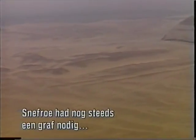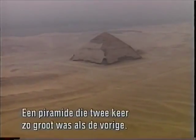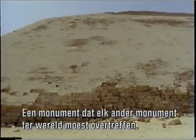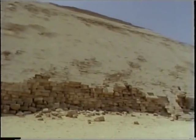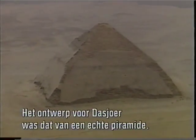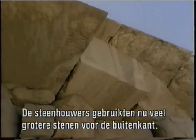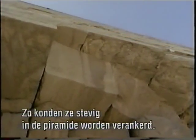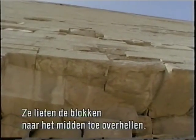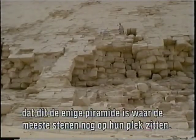Still in need of a burial place, Sneferu proceeded full steam ahead to build a monument even more ambitious than the Maidum disaster — a pyramid more than twice the volume of the one abandoned, a monument that would far outshine anything the world had ever seen. The Dashua pyramid was designed from the beginning as a true pyramid. Learning from the earlier failure, the masons used much larger casing stones, making it possible to properly tie them into the masonry of the pyramid. They also inclined the blocks inward toward the center, a technique so successful that it is the only pyramid with most of its outer casing stones still in place today.